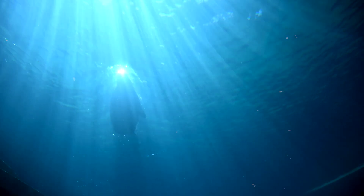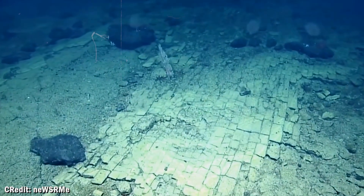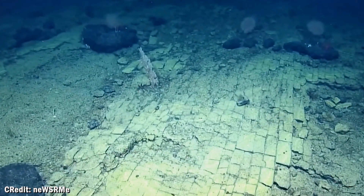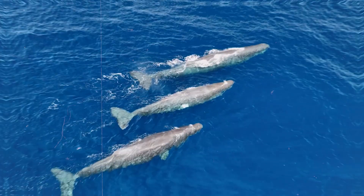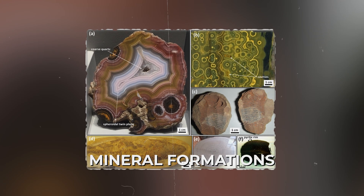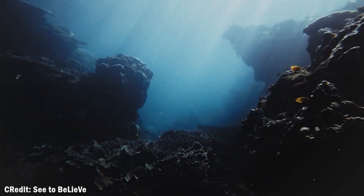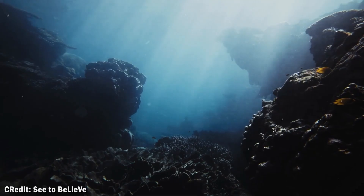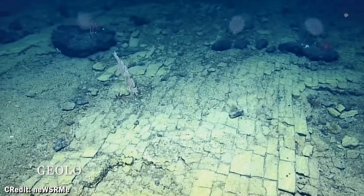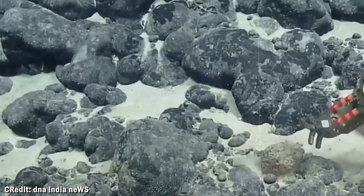We know more about the surface of Mars than we do about most of our ocean floor. The yellow brick road proves that nature can create structures so perfect they challenge our assumptions about what's natural versus artificial. Recent discoveries include underwater lakes, upside-down waterfalls, and mineral formations that grow in perfect spirals. Each new exploration reveals that the deep ocean operates by rules we're only beginning to understand. The yellow brick road isn't just a geological curiosity — it's proof that our planet still holds secrets that can completely surprise us.